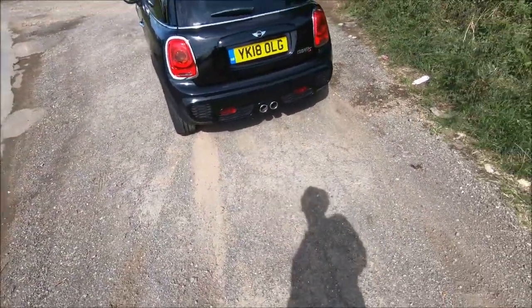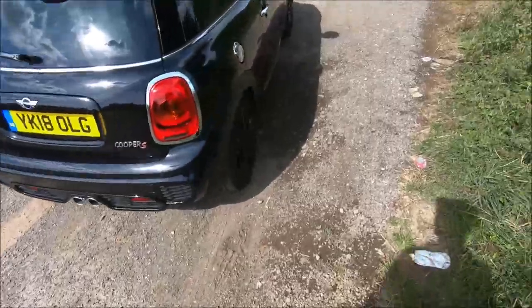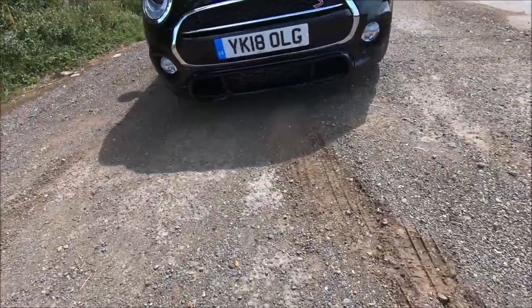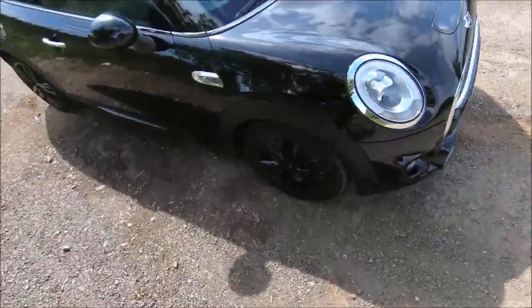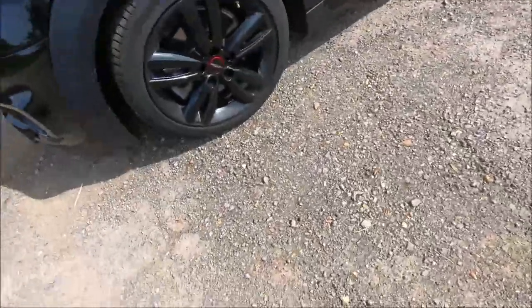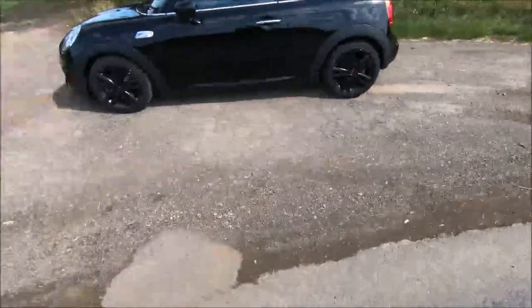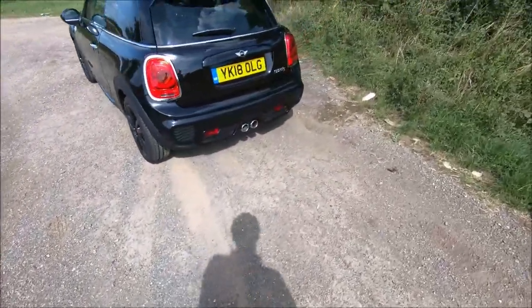As you can see, it's got the John Cooper Works exterior body kit which comes with the front bumper. You'll see it's different to the standard Cooper S — it's got a more aggressive look to it. Coming around the sides, it's also got the John Cooper Works black wheels. It's a very mean looking car; it's not quite a JCW but it's still very mean looking.